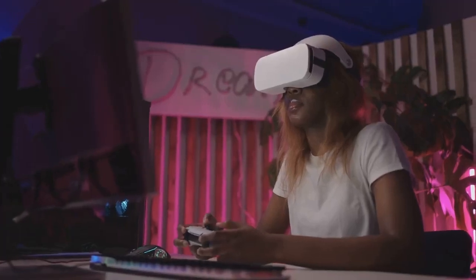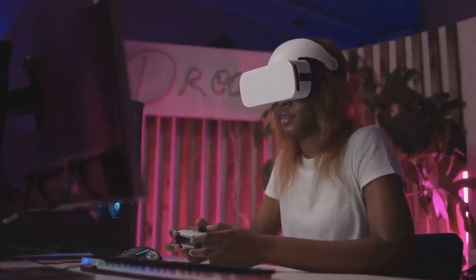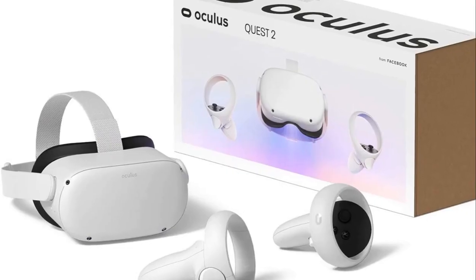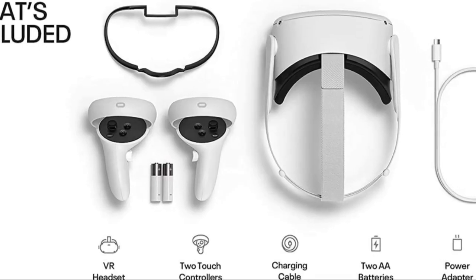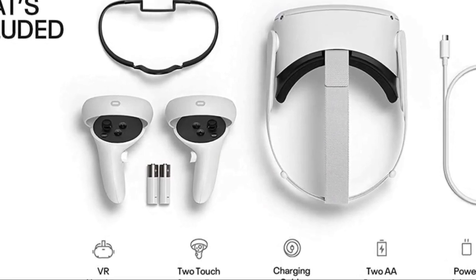The package comes with everything you need to dive into the VR world. Experience the future of gaming today with the Oculus Quest 2 VR Headset 128GB Holiday Set. Oculus, where reality meets imagination.